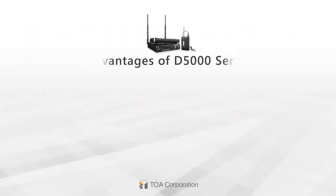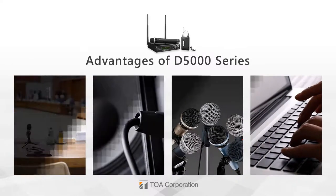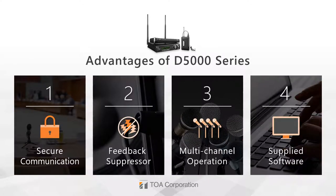Let's focus on the D5000's four main advantages: secure communication, feedback suppressor, multi-channel operation capabilities, and the supplied software for more reliable operation.